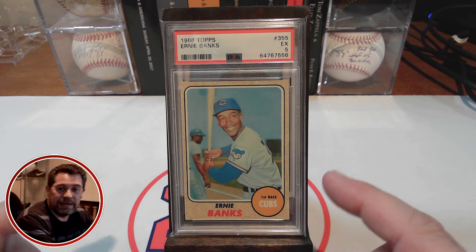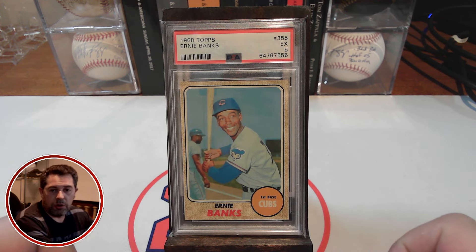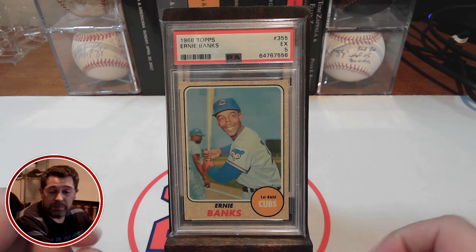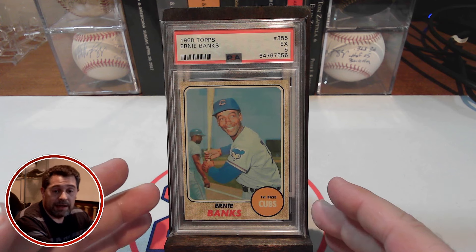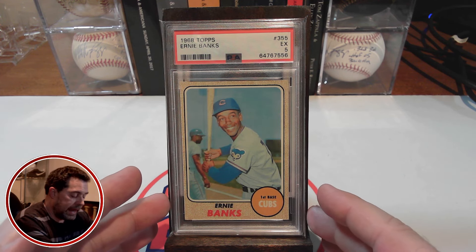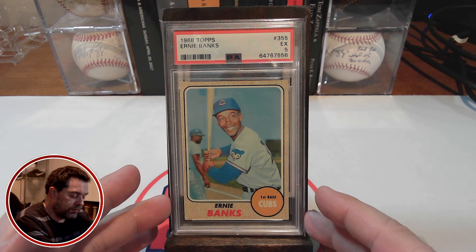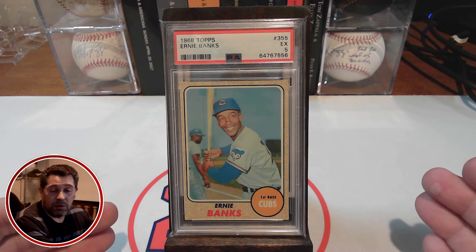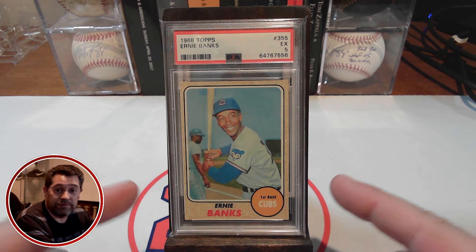Let's get into the numbers for this card. When I put this card on my 100 card list, I had it at a PSA 7, and I thought I would need to spend around $100 for a PSA 7. Obviously I got a PSA 5 instead. This was an auction, and with the winning bid plus shipping and tax, I was in it for only $45. So I saved over half — I saved $55 by dropping down to a PSA 5.